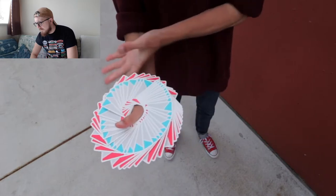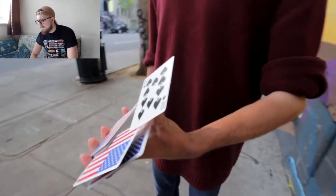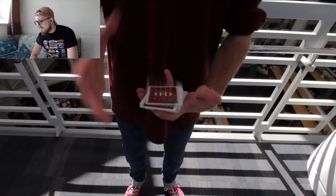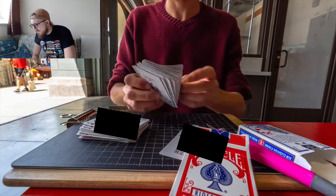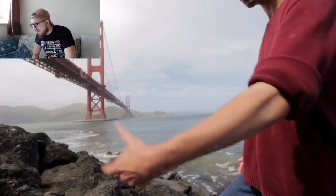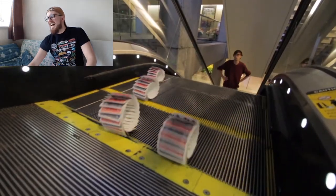I challenge you right now to just go get a deck of cards and try that — trust me, you will not be able to do a single thing. That was nice! Okay, that's insane. That is so cool — he's taken a bicycle deck and essentially threaded the entire deck together.